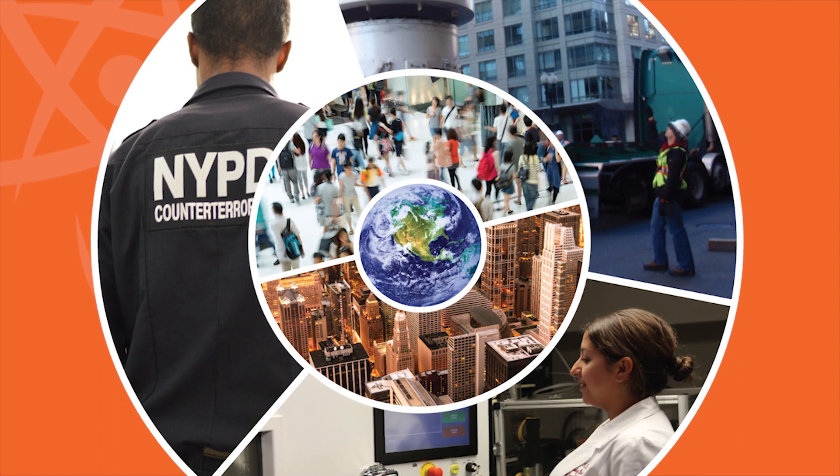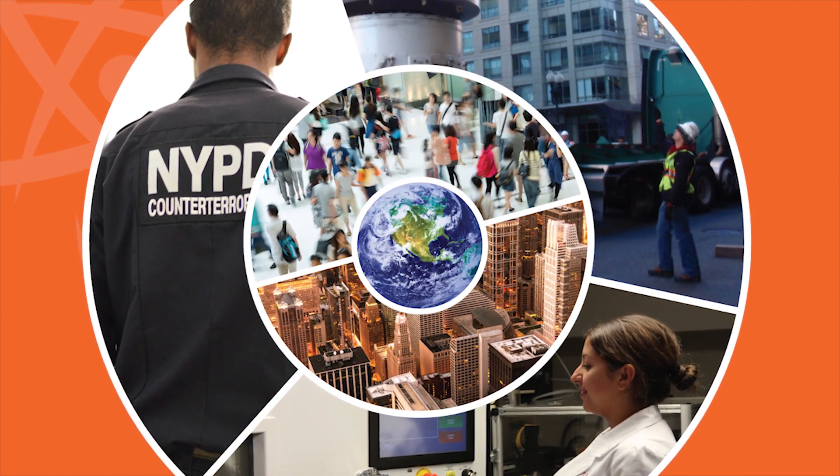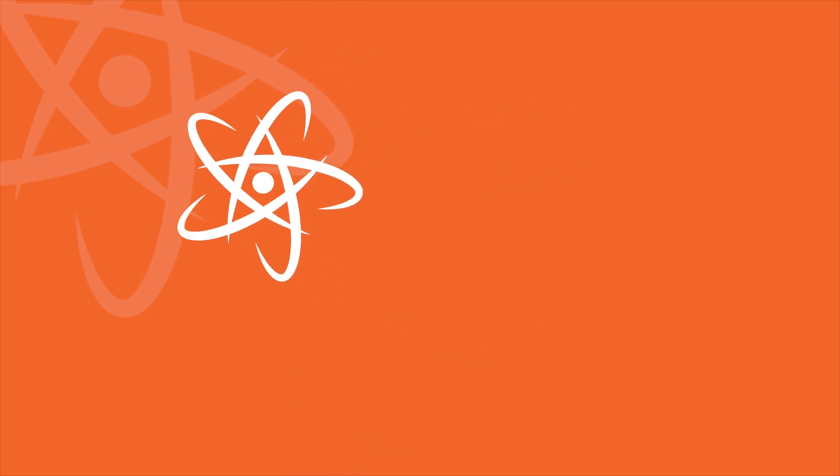For more information on the Cesium Irradiator Replacement Project, or alternative technology strategies to help secure your business, your community, and your country, contact the Office of Radiological Security.